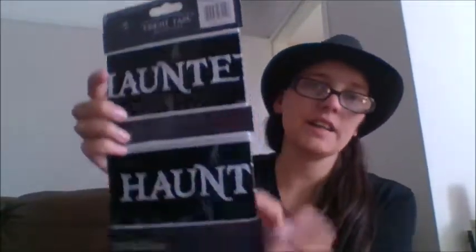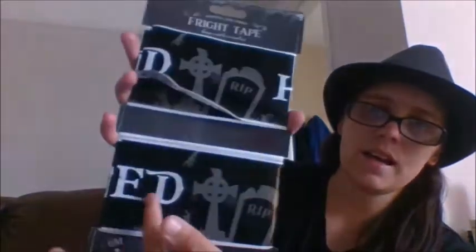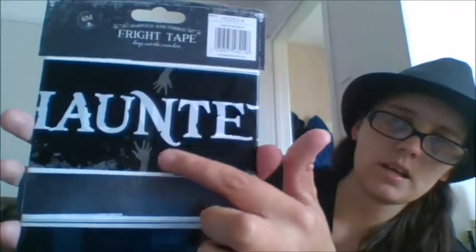Moving on, we got some Halloween tape — this is Fright Tape, Haunted and Cursed. Keep Out the Crawlers. It's basically living dead tape that says Haunted, like graveyard tape to keep the dead at bay. Outside my house we have a couple of steps with bars going around it, so we usually put the tape around that. That's kind of cool and it was also just a pound — a bargain price.